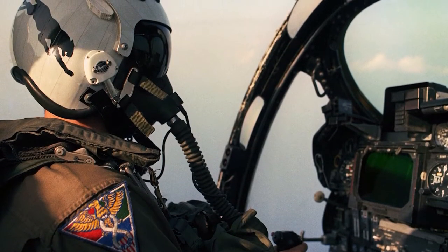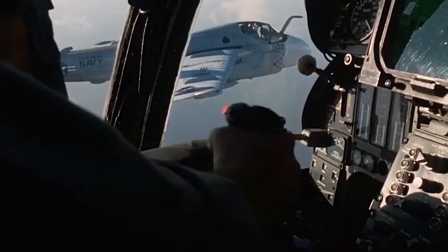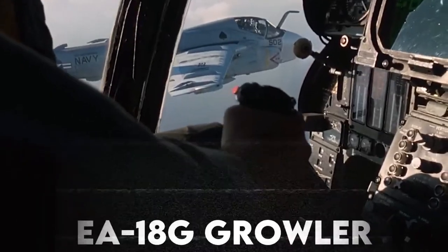Today's video will go through this history and armament, and stick around until the end when we'll discuss its replacement, the EA-18G Growler.